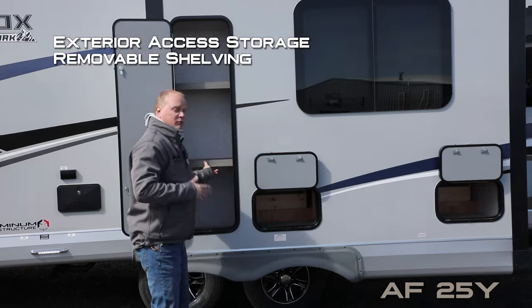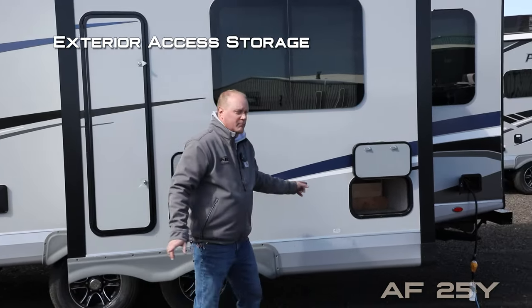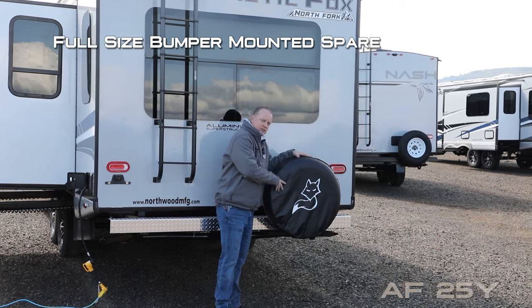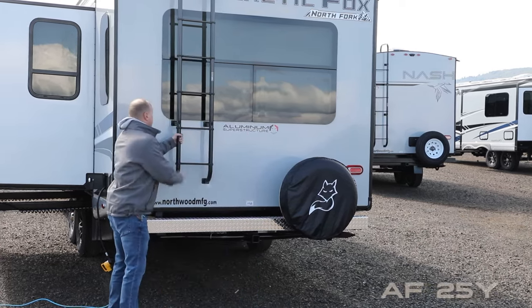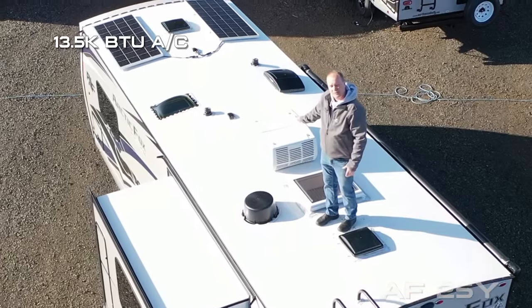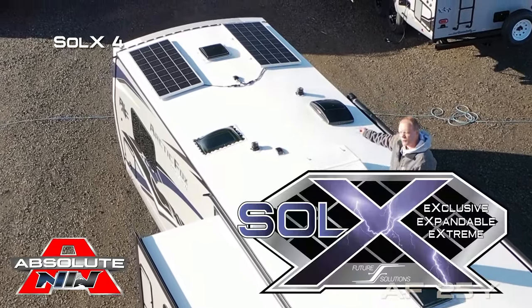Check out this extra tall exterior storage in the slide-out with removable shelving, plus exterior access to storage under both sides of your dinette. There's also sewer hose storage, a rear bumper with diamond plate wrap, a full-size bumper-mounted spare with cover, an optional two-inch receiver hitch, and a heavy-duty exterior ladder.